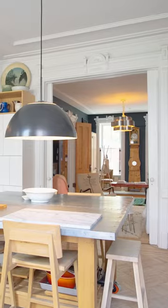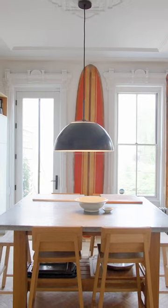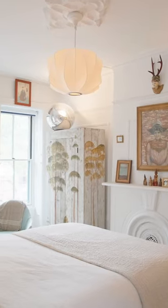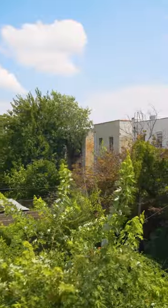With 1,500 square feet on two stories, this two-bedroom townhouse is nestled in the vibrant neighborhood of Stuyvesant Heights, Brooklyn. Would you live in this whimsical and modernized gem of New York City's history?